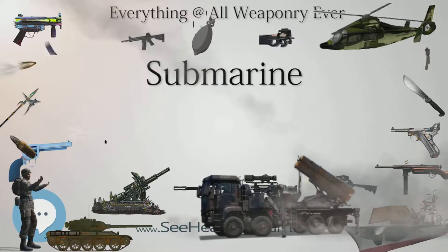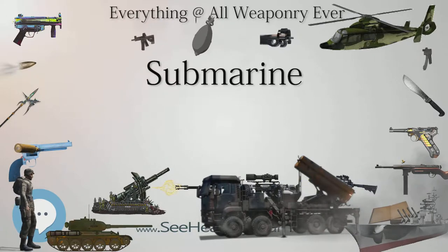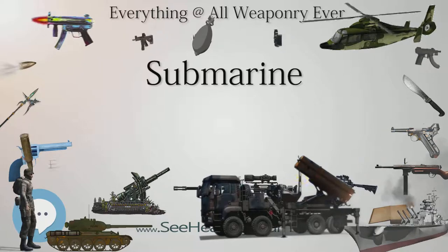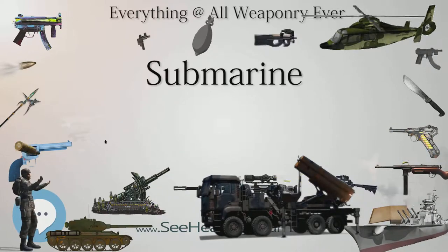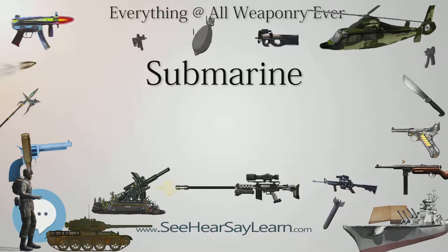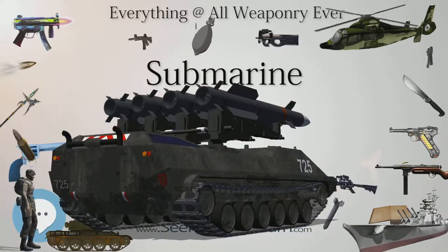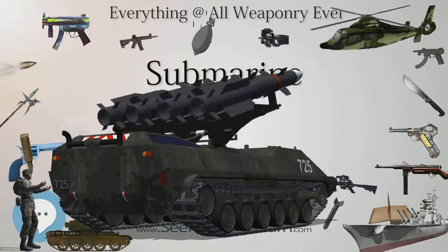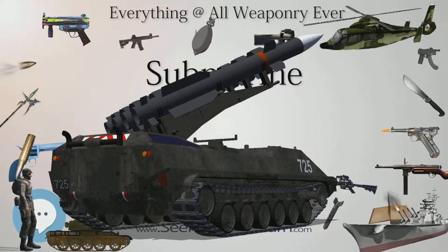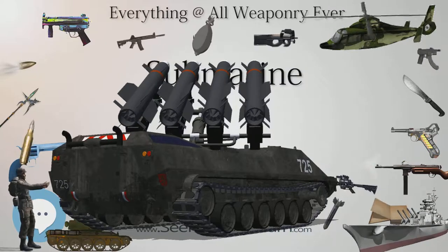A recent development is the deployment of so-called narco submarines by South American drug smugglers to evade law enforcement detection. Although they occasionally deploy true submarines, most are self-propelled semi-submersibles where a portion of the craft remains above water at all times. In September 2011, Colombian authorities seized a 16-metre-long submersible that could hold a crew of five, costing about $2 million. The vessel belonged to FARC rebels and had the capacity to carry at least seven tons of drugs.